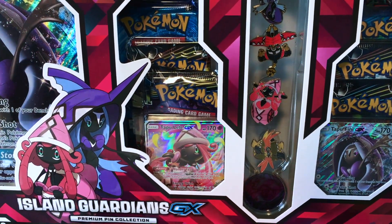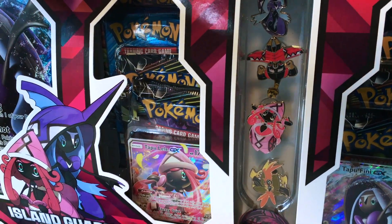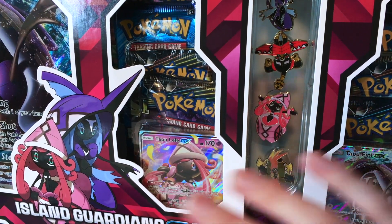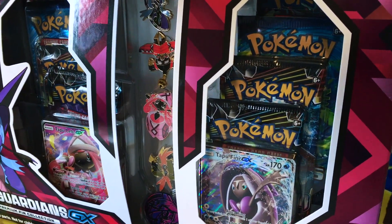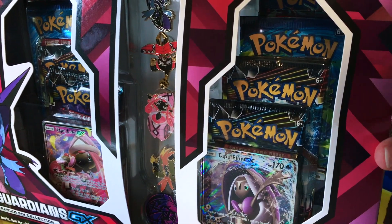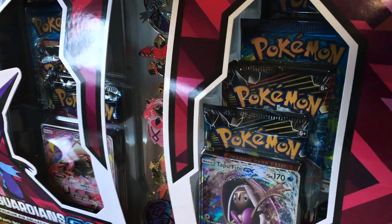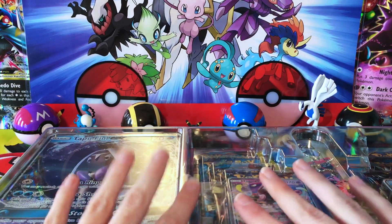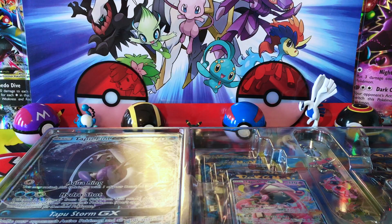I don't even know if the stores still have these. This thing at Toys R Us Canada was ridiculously priced — I think the original price tag on it was $79.99. I did not pay that because that is just a crazy amount of money. I got this thing on sale because I wanted to get my hands on those pins, and I didn't get a chance to open my other Premium Collection box on the channel.